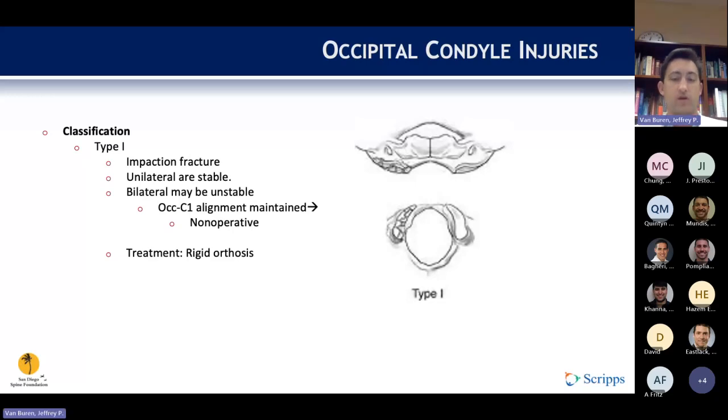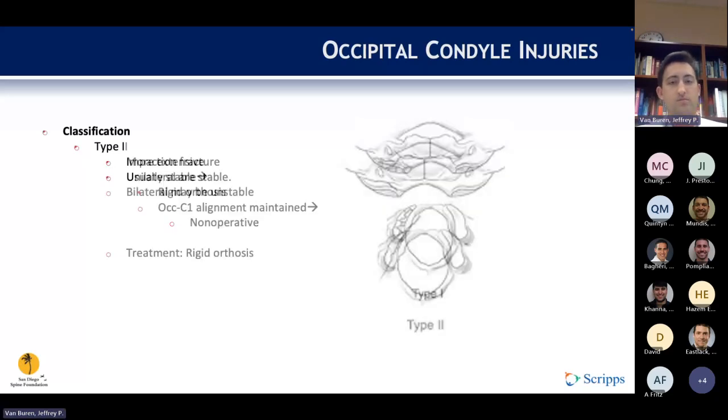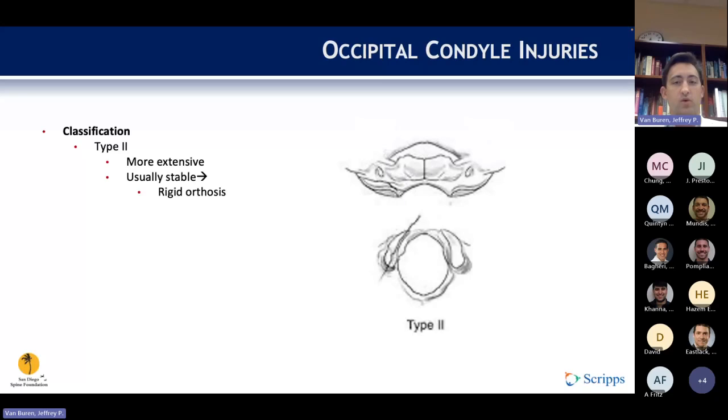Type 1 fractures are impaction fractures. If they are unilateral, they are stable and can be treated in a C collar. If bilateral with well-maintained occiput-to-C1 alignment, non-operative treatment in a C collar can still be pursued. Type 2 occipital fractures are more extensive, traveling farther into the occiput. However, these are usually stable as the tectorial and alar ligaments are typically still intact, and can be treated in rigid orthosis. If the occipital condyle is separated from the base of the skull, a halo can be considered for added support.